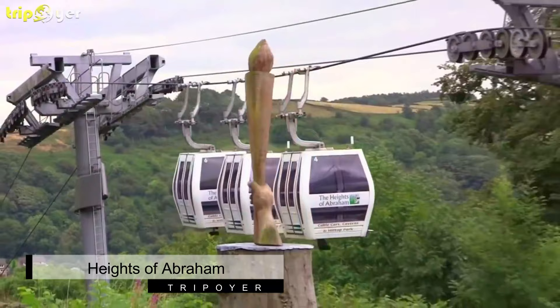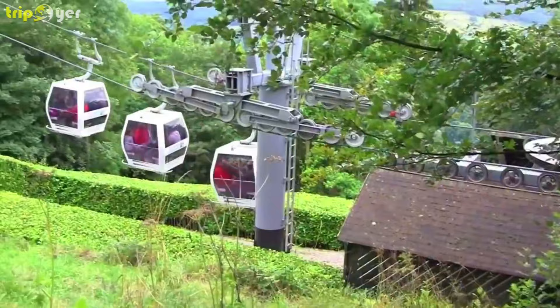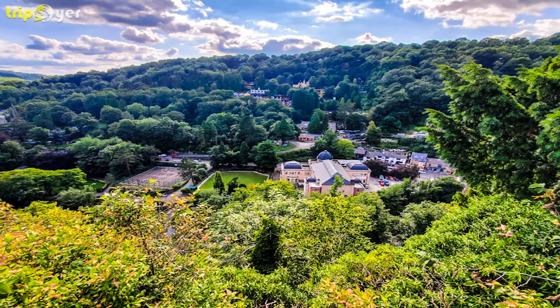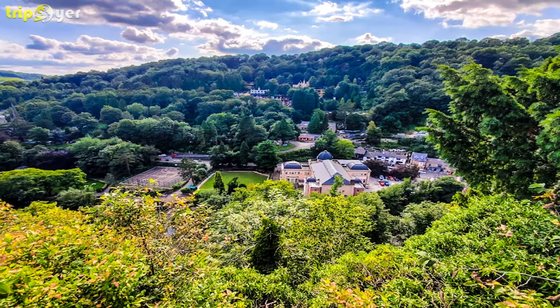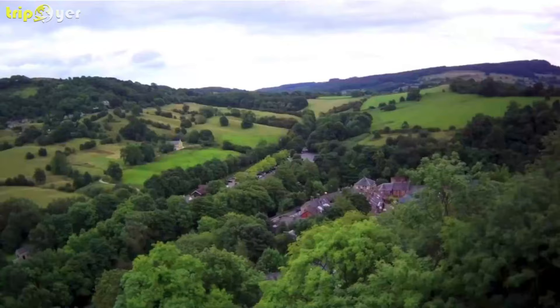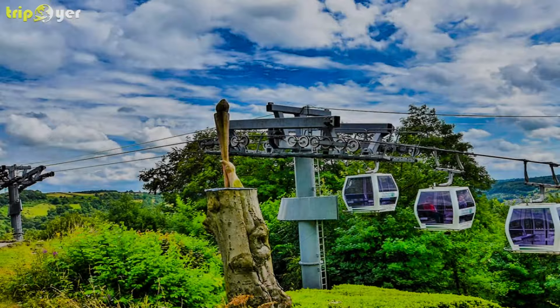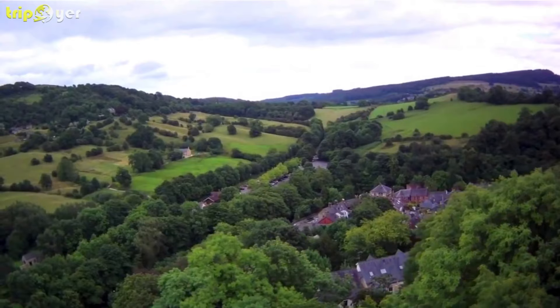Number 1: Heights of Abraham. In 60 acres, this Victorian country park even has a name that invokes a bygone era. There is a cable car lifting you up to the hilltop park. From here, you will be amazed by the panoramas of the Derwent Valley from the Victoria Prospect Tower. The park also possesses two caves, the Great Masson Cavern and the Great Rutland Cavern. Kids can spend time in two adventure play areas, and there is also a cafe and an exhibition hall covering the history of the estate, which showcases an amazing fossil collection.